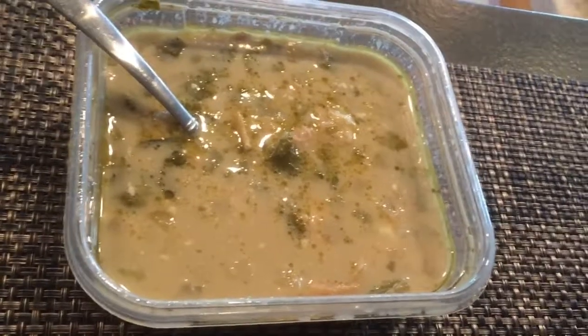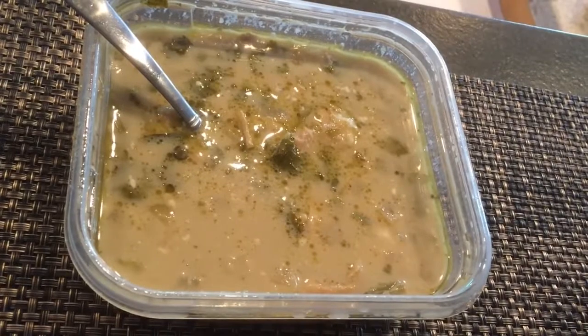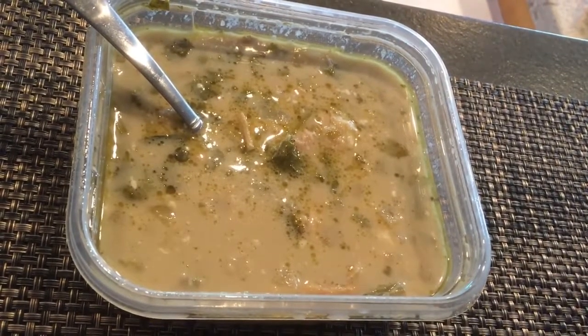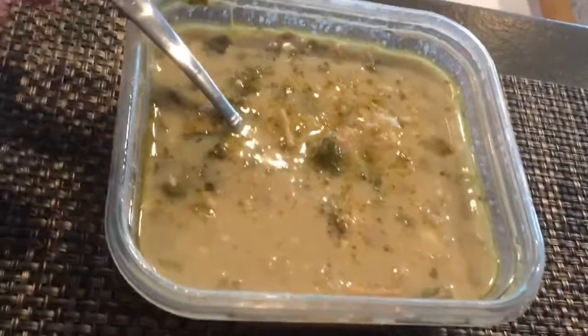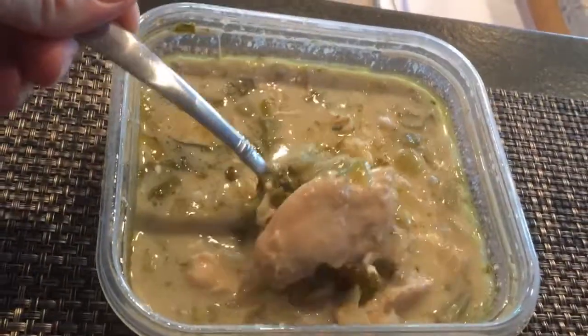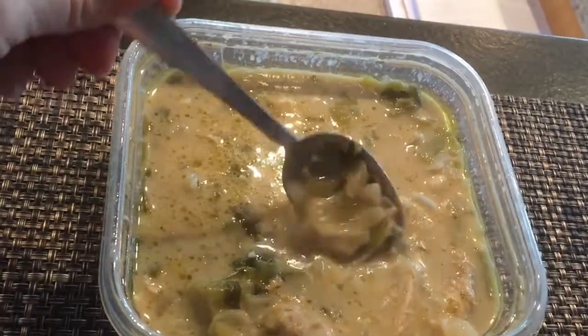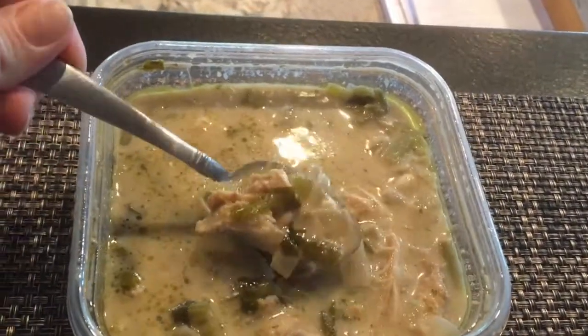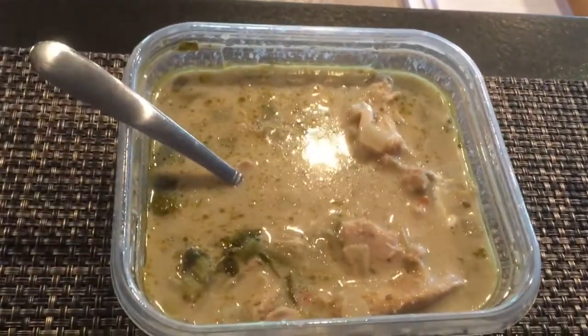Tonight for dinner, I'm going to have a keto white chicken chili. I just kind of made up the recipe. For the rest of the family, they're having it with white beans, but I'm not. So there's chicken, cilantro, jalapeños, a little onion, and green chilies. Looks good, huh?